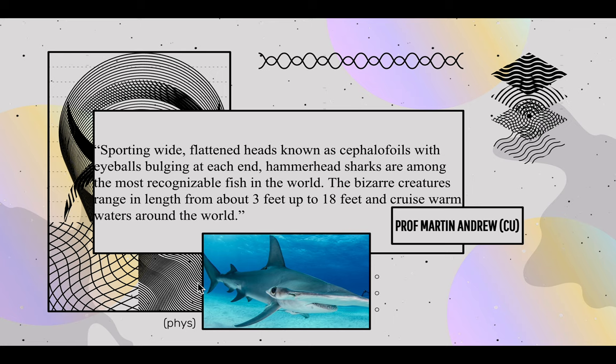There's a great quote from Professor Martin Andrew from CU Boulder saying: sporting wide flattened heads known as cephalofoils with eyeballs bulging on each end. Hammerhead sharks are among the most recognizable fish in the world. The bizarre creatures range in length from about 3 feet to 18 feet and cruise warm waters around the world.